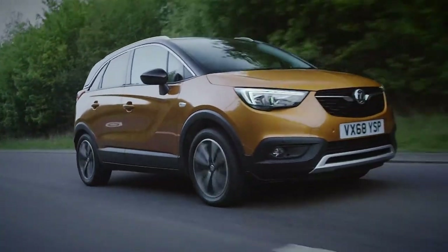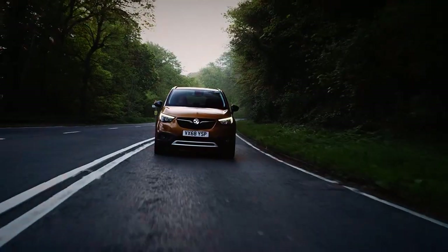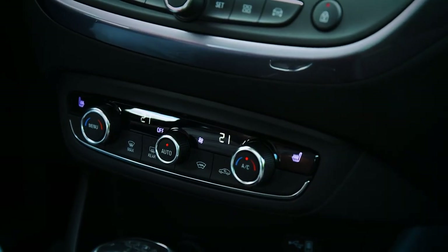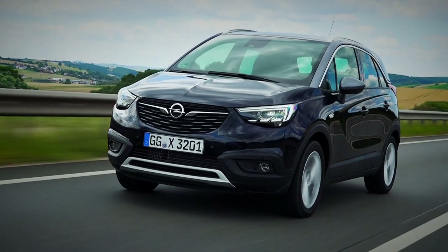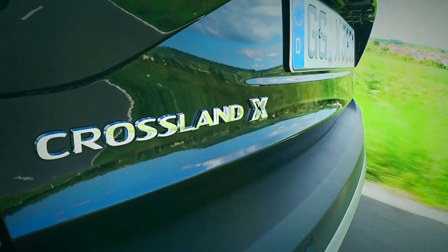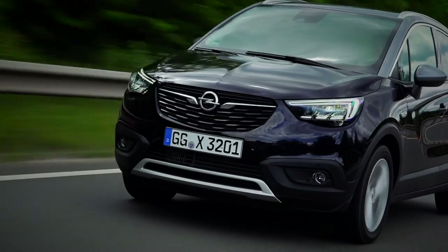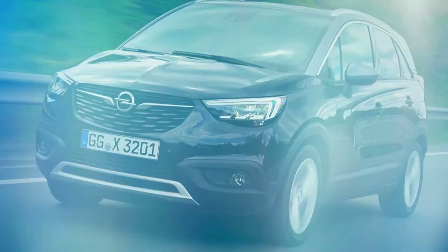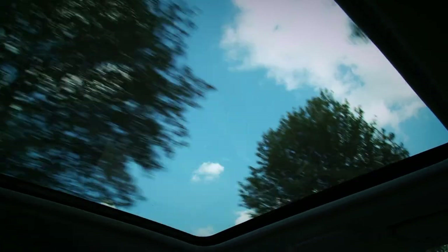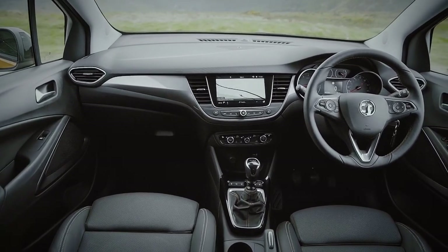There's a bewildering array of trim levels to choose from, but you're best off getting something from somewhere in the middle of the range. Inside, it's all very practical. There's plenty of space and headroom throughout, thanks to the boxy roofline, although the narrow rear bench would be a struggle for three adults. It's likely most owners will be carrying children in the back, who'll find it spacious, if a little dark and gloomy. The cabin is quite nicely trimmed with some soft-touch materials and an optional panoramic roof, but dig a little deeper and cheap-feeling scratchy plastics are everywhere.